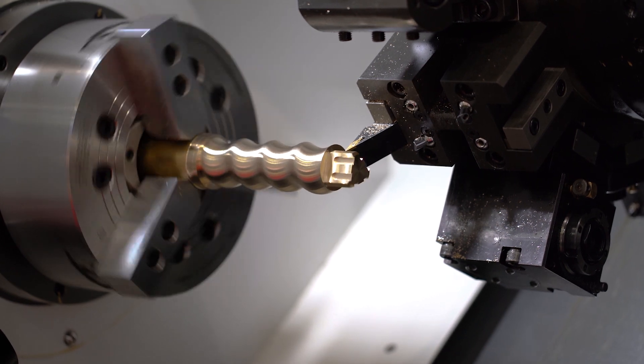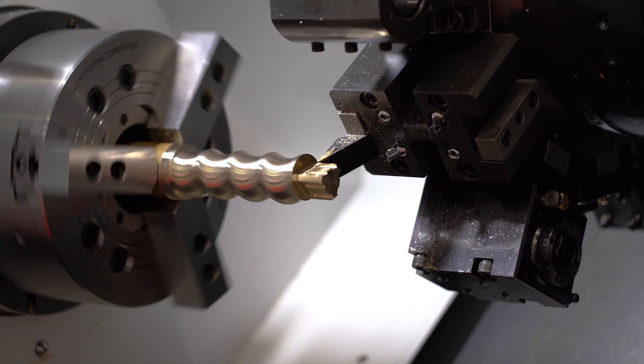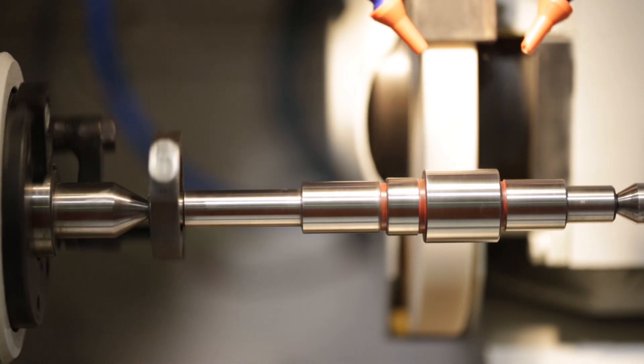Welcome back to the Glamic Machine Trading Channel, your ultimate destination for all things CNC machines. I'm your host, and today we have an exciting topic to discuss. We'll be diving deep into the world of used CNC machines and highlighting the key factors you should pay attention to when buying one.